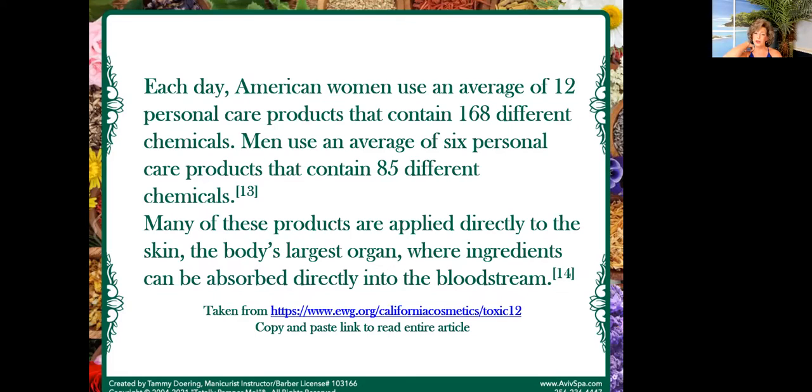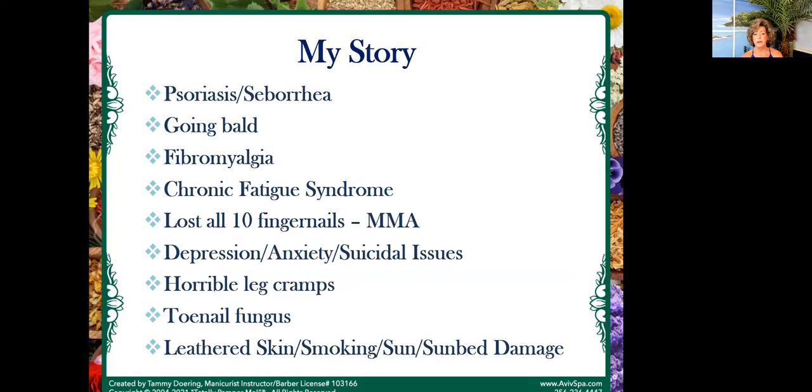Ladies, every day we're using on average 12 personal care products a day that contain 168 different chemicals. Men use about six that contain about 85 different chemicals. This is coming from the EWG. Many of these products are applied directly to our skin where they're absorbed directly into the bloodstream. I'll send you a URL so you can copy and paste it and go read all about this information for yourself.